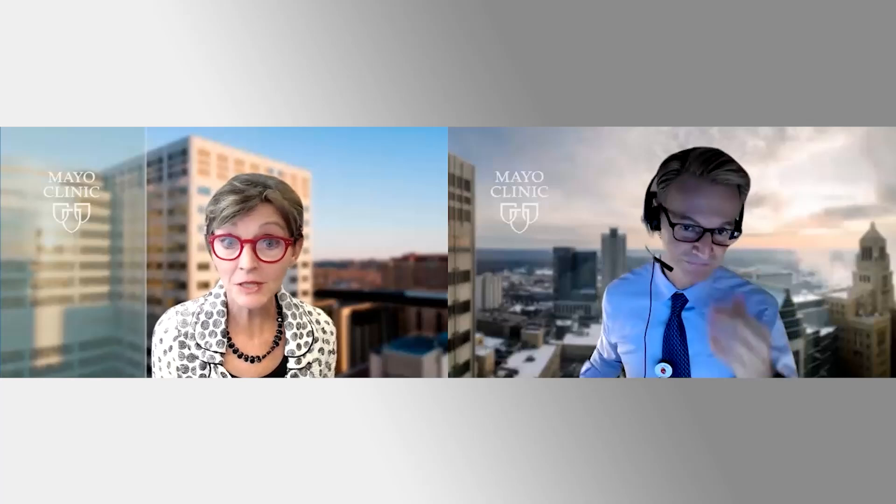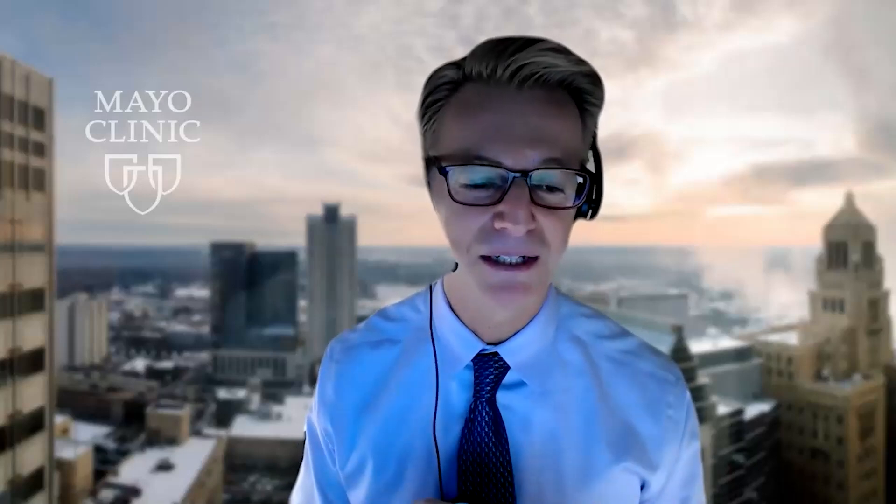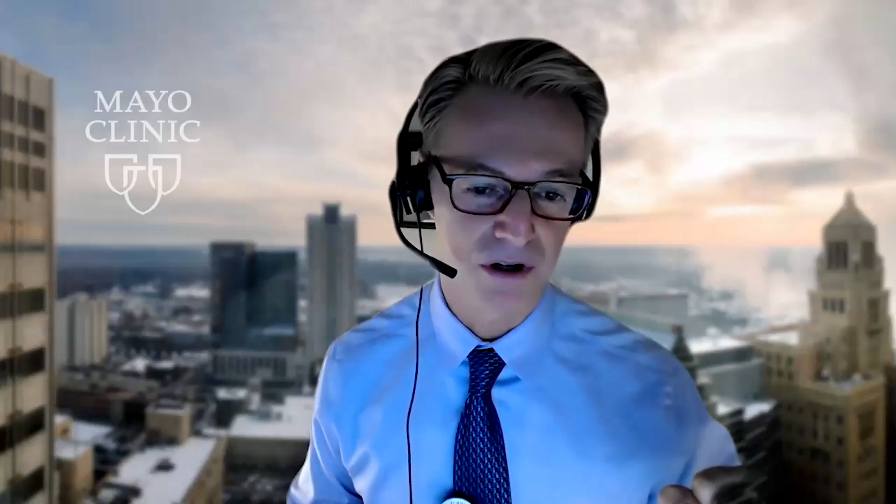Do statins actually make the calcium go away? No — and this is a common question. It's important for providers to understand. The calcium score number you get is a combination of the measure of the volume of calcium versus the density — how dense it is. It turns out that density is inversely correlated with risk, while volume is positively correlated with risk. The more volume, the more risk; the more dense, the less risk. But the score number is one multiplied by the other — both factors are in there.